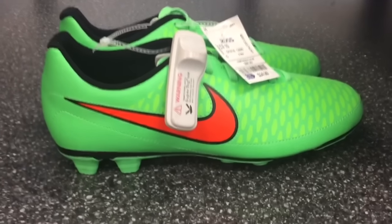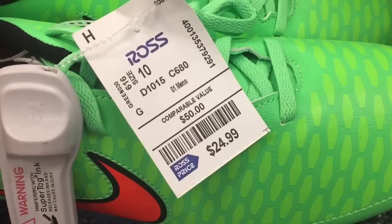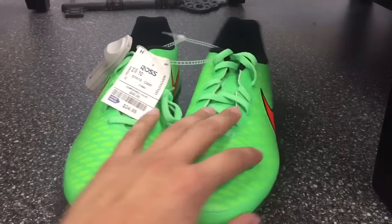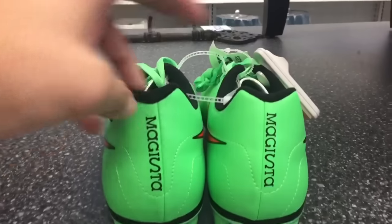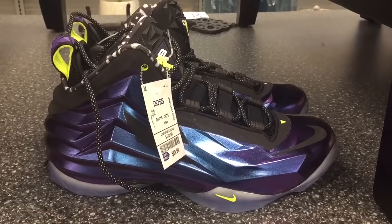Nike Magista cleats — right now is the best time to get cleats at Ross, only $24.99. If you're looking to play in them, great deal. If you're looking to resell, there are a lot of sellers to compete with and they're only selling for about 55 bucks, so these are a pass. But if you're looking for cleats to play in, please go to Ross.